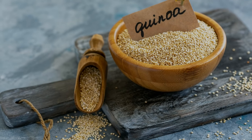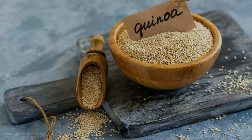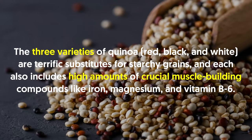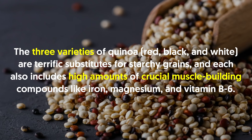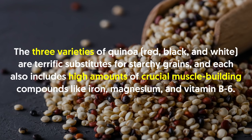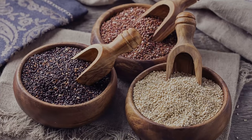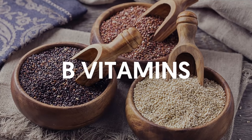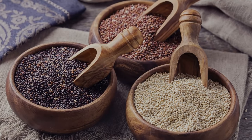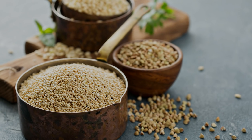According to research by Baylor University, a mix of whey and casein protein is the optimum combination for increasing lean mass. Number four: quinoa. While not technically a grain — it's actually a seed — quinoa is a protein-rich, nutrient-packed source of vegetable protein. The three varieties of quinoa — red, black, and white — are terrific substitutes for starchy grains, and each includes high amounts of crucial muscle-building compounds like iron, magnesium, and vitamin B6. Quinoa is one of the few plant foods that contain all nine essential amino acids.